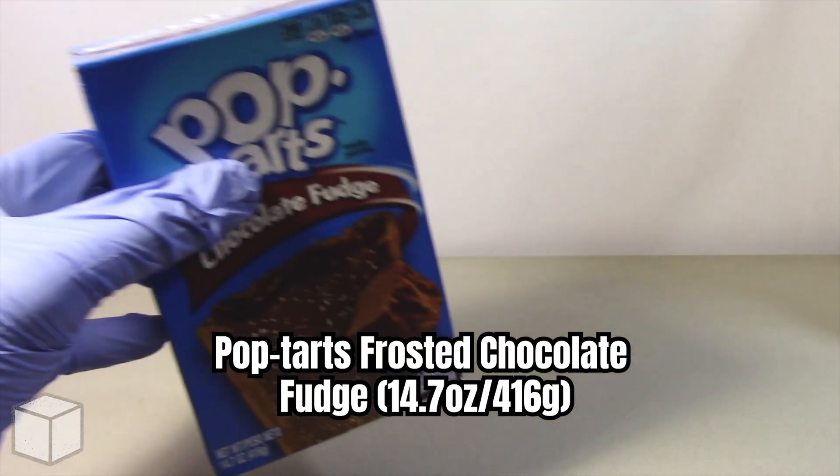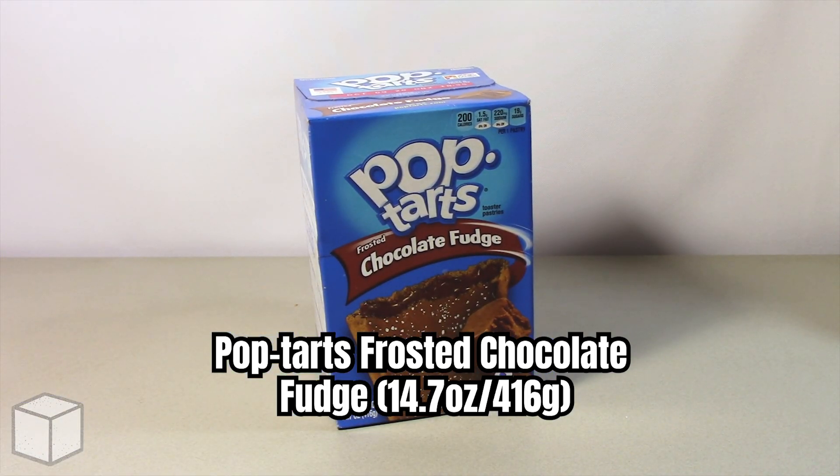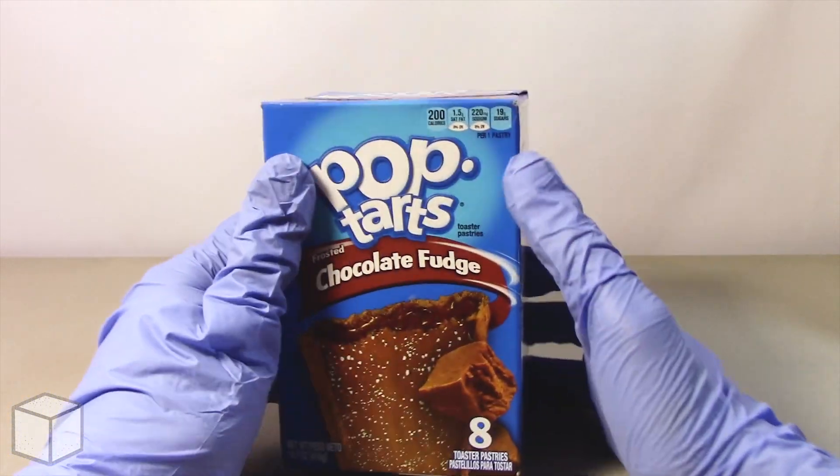Hello, greetings viewer and any sugar addicts who may be watching this video. Today I'm going to discuss the sugar content in this Pop-Tarts Frosted Chocolate Fudge, weighed at 416 grams.